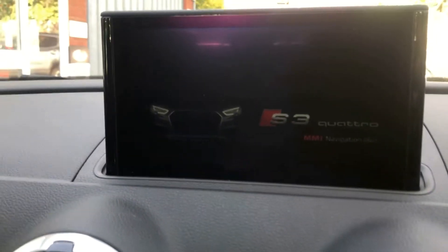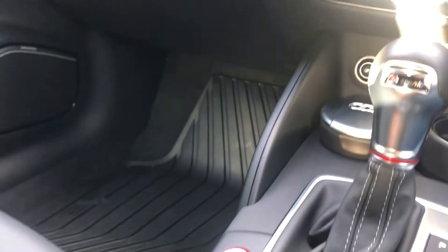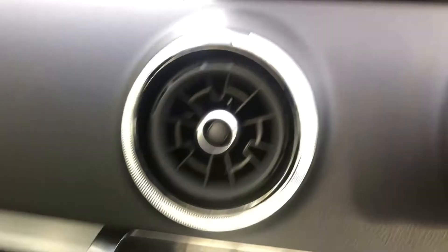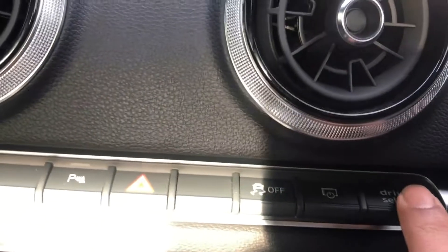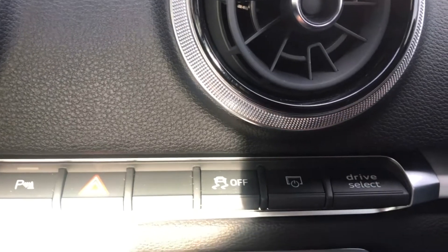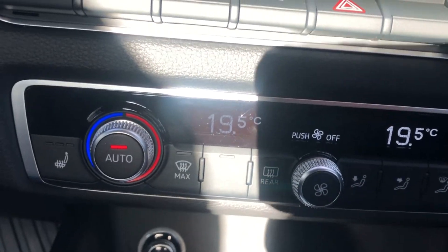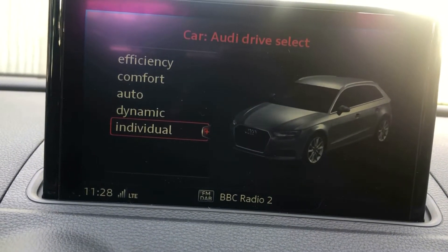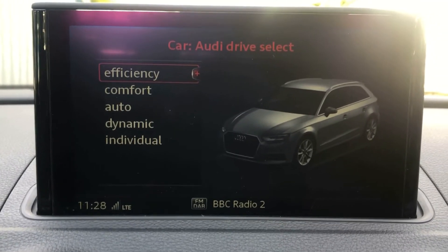And we're away. Everything is nice and easy to display on the front there, all controlled by the buttons down here — very easy to navigate around. Navigation is just loading up on there. We've also got drive select with various driving modes on there. Heated seats and dual zone climate control. So there's navigation and drive modes — efficiency, comfort, auto, dynamic — just to get it absolutely perfect for how you would like to drive the car.